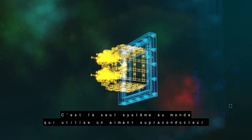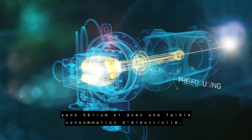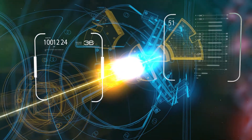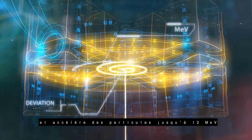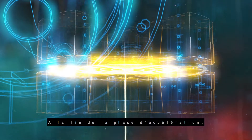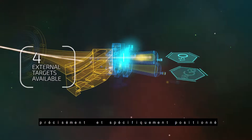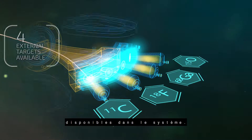It is the only system in the world using a helium-free and low-electricity consumption superconducting magnet. The InMyGene cyclotron is reliable and accelerates particles to 12 MeV. At the end of the acceleration step, the proton beam can be precisely and specifically positioned toward one of the four external targets available in the system.